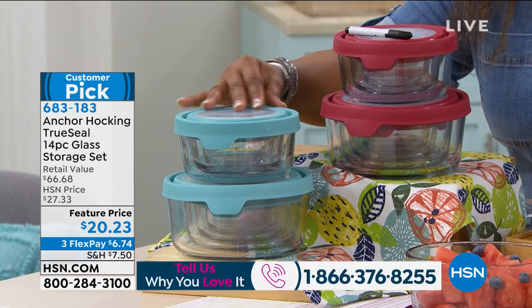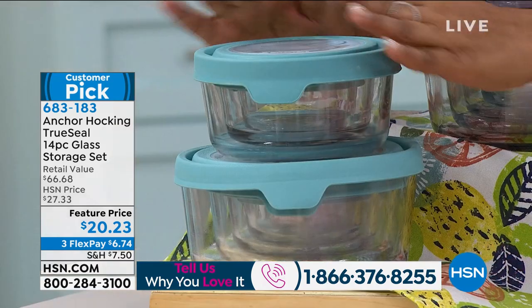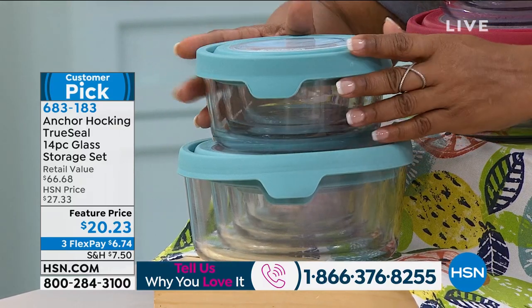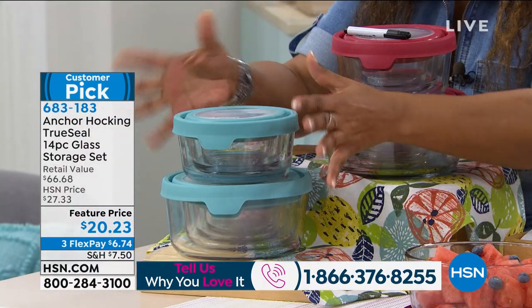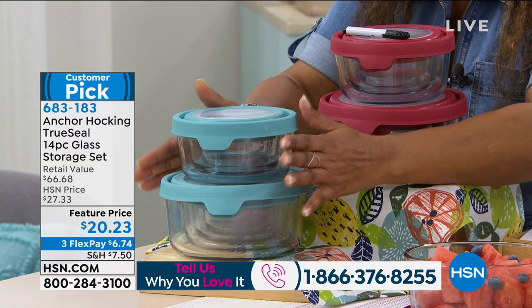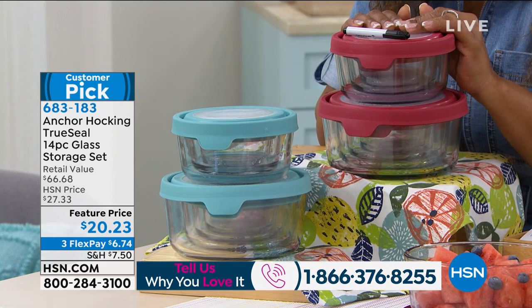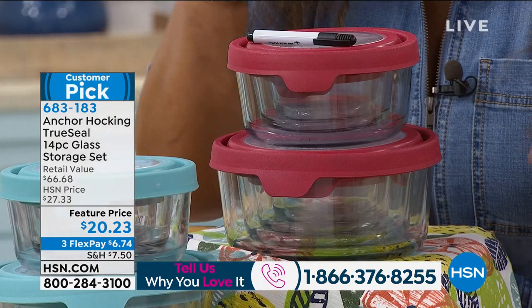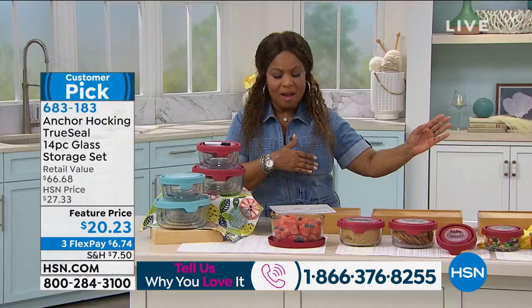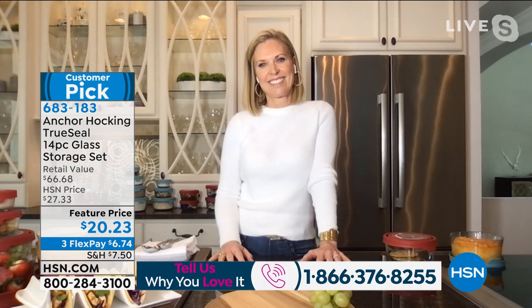Your color choices are by lid color. There's a pretty baby blue — and look how they nest into one another, so you can find everything. A lot of times with storage solutions you can't find the lid, but these nest beautifully. The blue is the most limited, so don't wait. Red is always the number one bestseller. The white we had is already completely gone. Let me introduce you to Tracy Cain, who's joining us now.